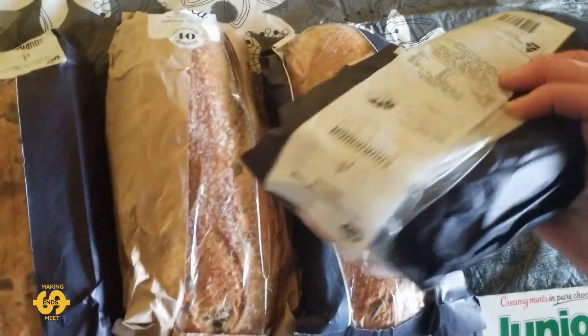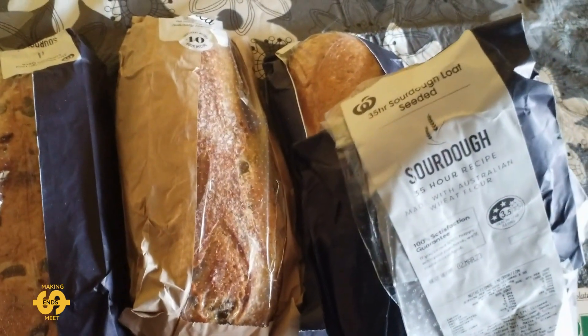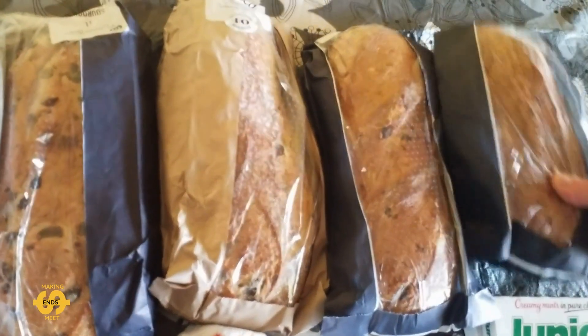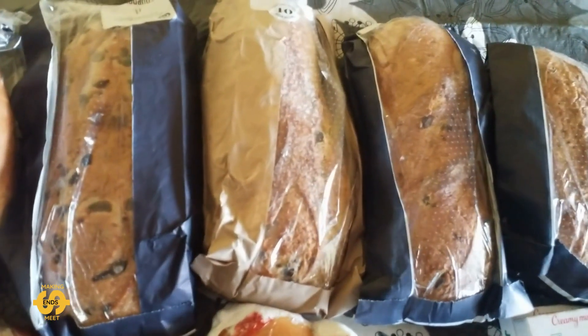I also picked up a seeded sourdough loaf as well. I find the sourdoughs keep pretty well, so that was all the bread.